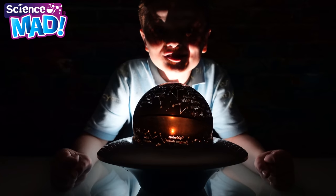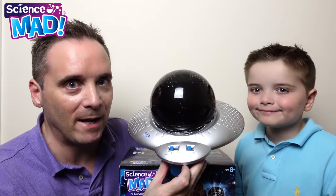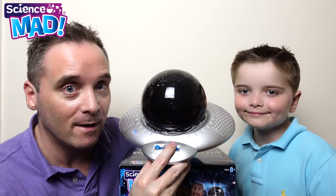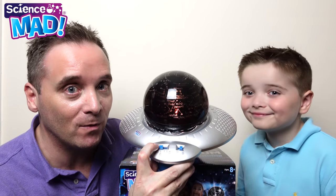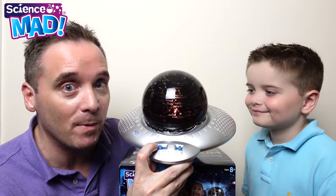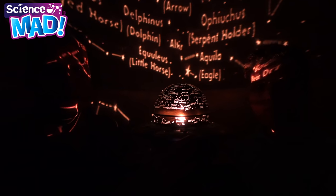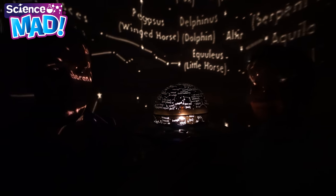Look at all the stars! Zachary, the Planetarium has a number of buttons — you can turn the light on and off, and it also has a number of modes. Let's put it on the globe spinning mode. Check out the stars Zachary! Yeah, they're covering the whole room. They're so cool.